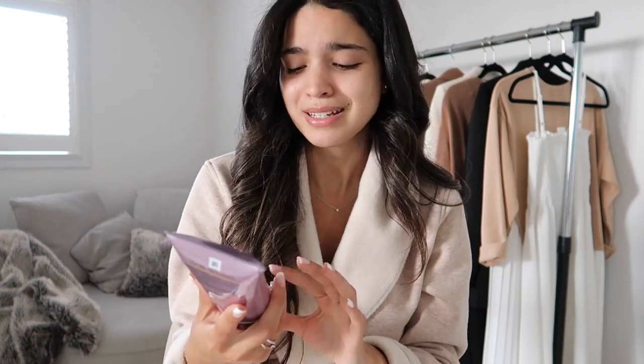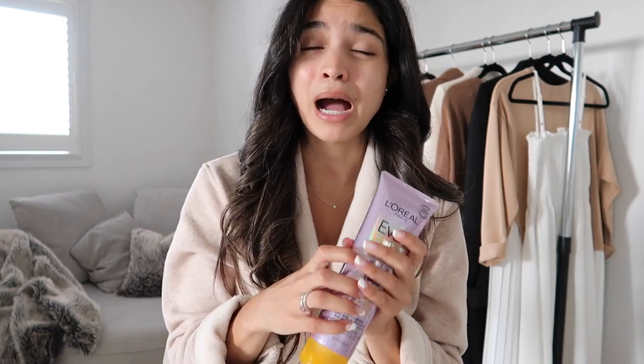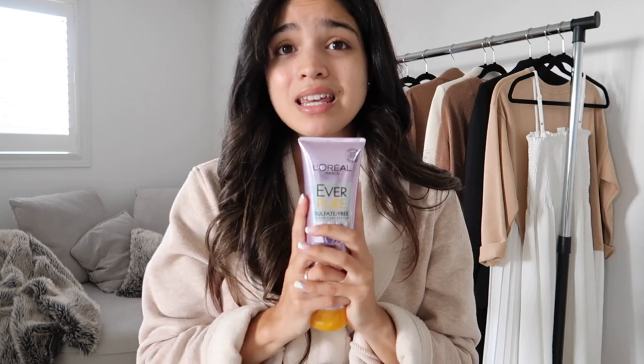I'm not full blonde but I still use it. The main reason I got this was because it has no sulfates. My hairdresser told me sulfates are a big no-no, so I went on a hunt for a sulfate-free shampoo. This makes such a difference — my hair feels so soft and healthy after I use it. It's a little expensive, so stock up when it's on sale.